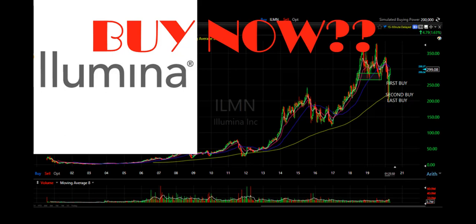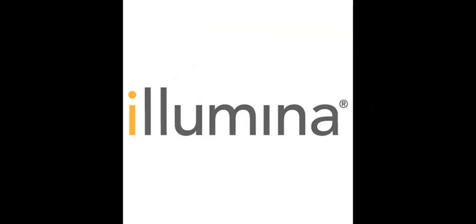Hey everybody, thanks for stopping by. Hope you're all having a great day. I just want to make a quick video about a stock I recently started a position in that I'm pretty excited about called Illumina. If you're not familiar with Illumina, I'll give you the quick textbook overview.